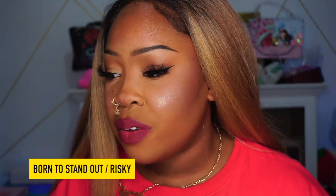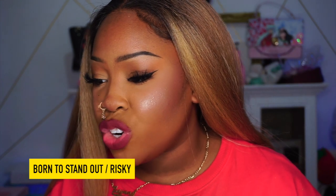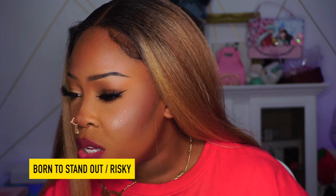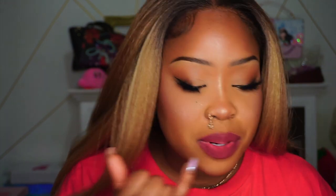Next is Born to Stand Out. I couldn't find it on their website, but it looks similar to a shade called Risky, described as a deep plum. It's really pretty — very much a fall/winter shade I would totally wear. My lips are getting really dry at this point from trying all these shades though.